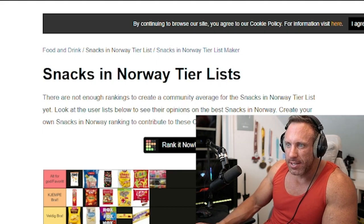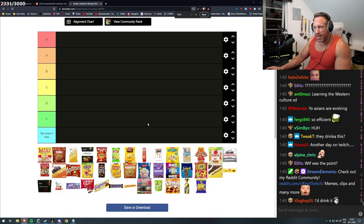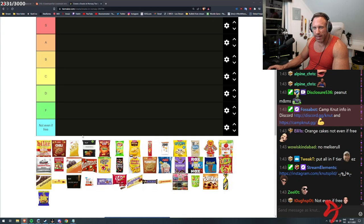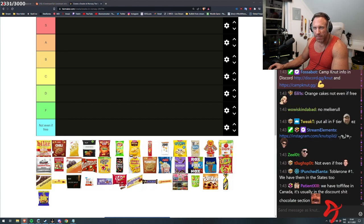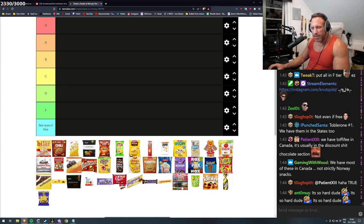Snacks in Norway tier list. Rank it now. Okay, this is something I have to think about. Let me see what I've never tried before. I haven't tried this one before, I'm not sure about this one. This is just random things you can choose, so they can be whatever.